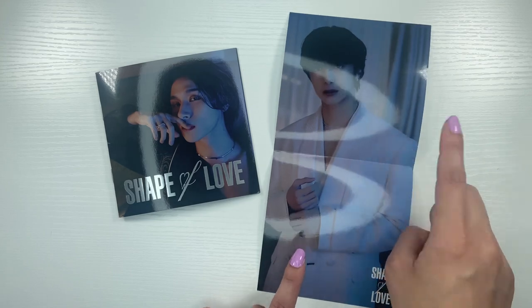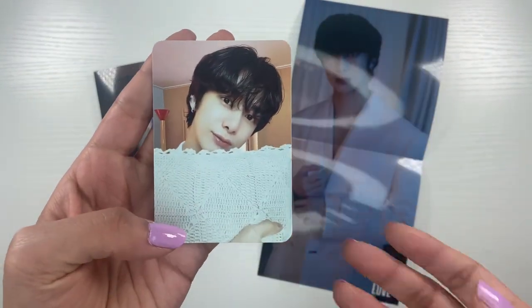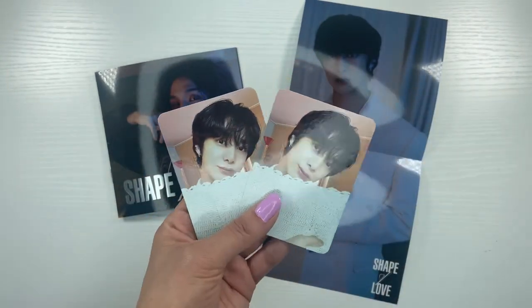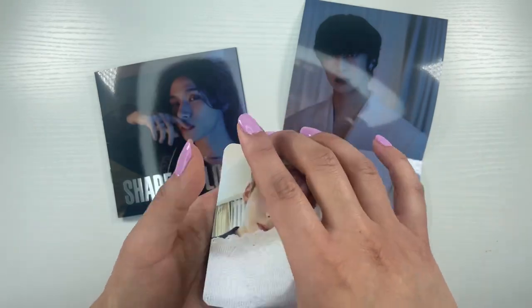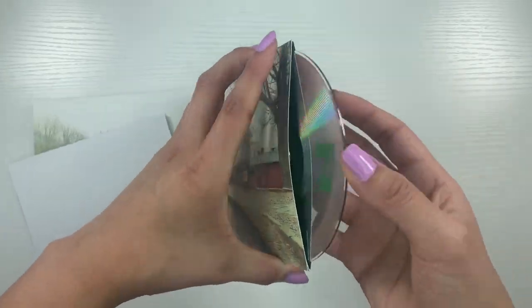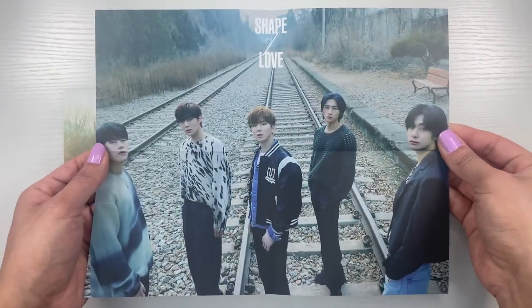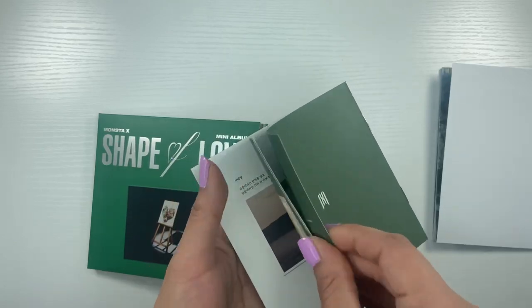I might just buy those instead of trading. Photo card time for Changkyun's version — oh, another Hyungwon. Like last era I pulled two Hyungwons. But I pulled four out of five members, which is really good! I have two of the special versions so let's look at the inclusions. I haven't seen unboxings for this portion so I don't know what's in here. This one's green — green is my favorite color! Then there's a mini poster, which is adorable.